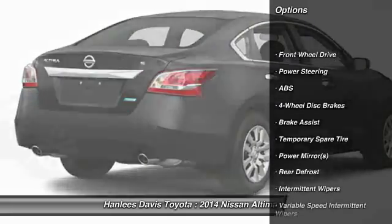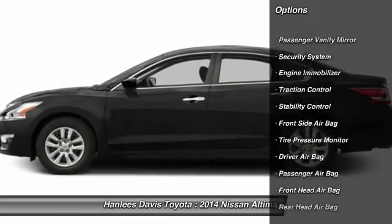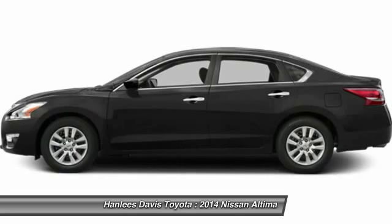Here are some of this vehicle's great options: stability control, traction control, steering wheel audio controls, anti-lock braking system, power steering.